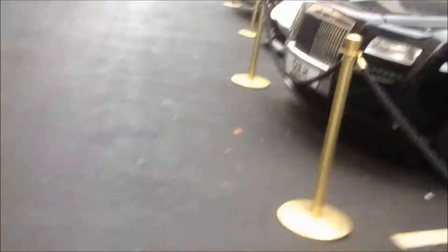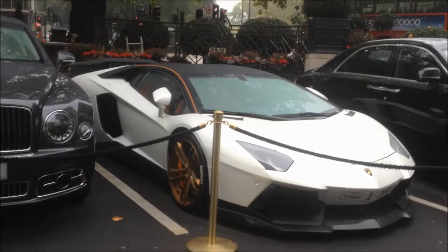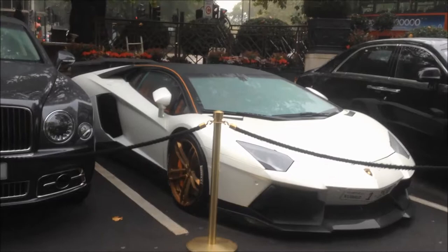We're at the Dorchester now and here is a DMC Aventador. I think it's from Kuwait. It's really nice — carbon everywhere as well, really nice.